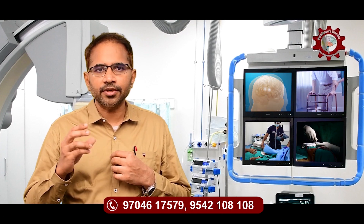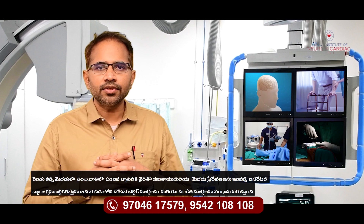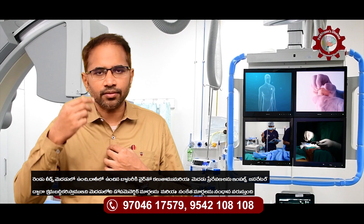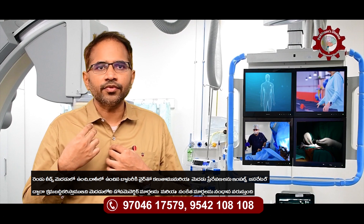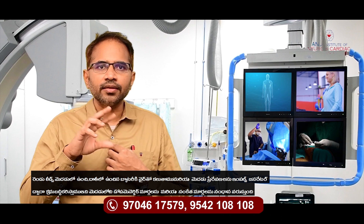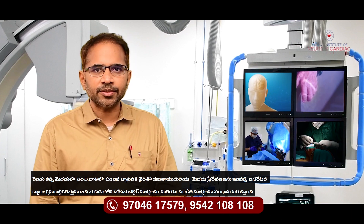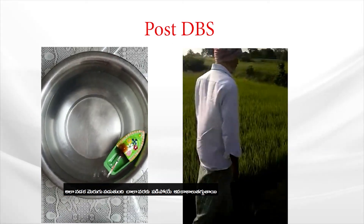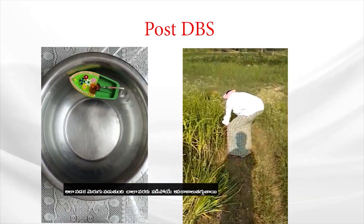Undergoing Deep Brain Stimulation surgery — the brain pacemaker — involves placing two leads in the brain connected to a battery in the chest through wires. We regulate the impulses in the brain by controlling the impulse generator, and this synchronizes the whole dopaminergic and signal pathway in the brain. As a result, their walking improves a lot and their falls tend to come down.